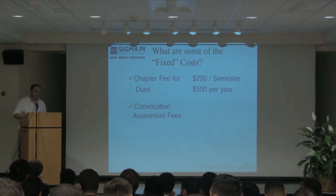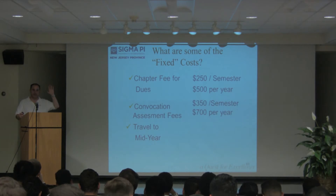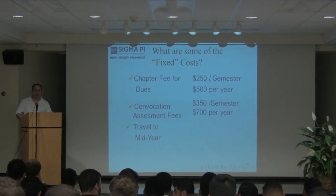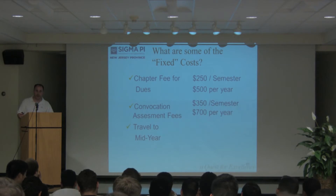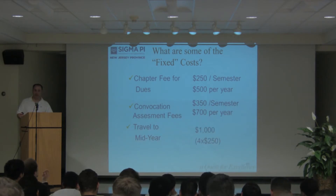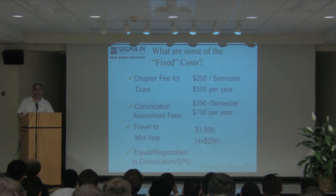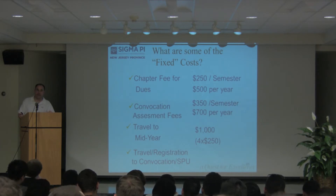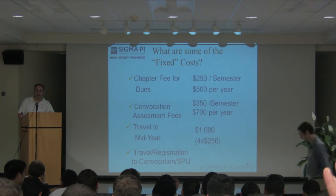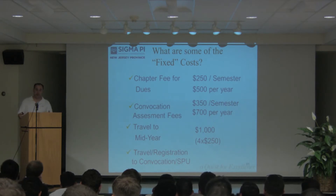Complication assessment fees are $350 — another $700 a year. How many of you include travel to mid-year in your dues? This should definitely be included because it helps reduce your insurance rates every year. Figure $250 to cover flights for all four members. How many of you pay for transportation or registration to the summer event — convocation, leadership school? Not too many, but I'd like to see more.